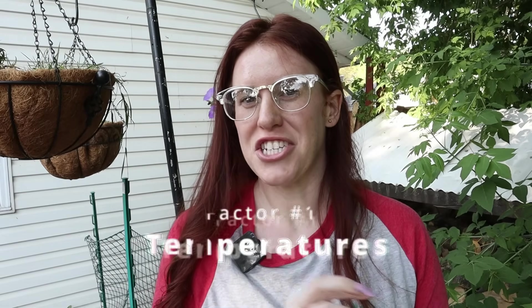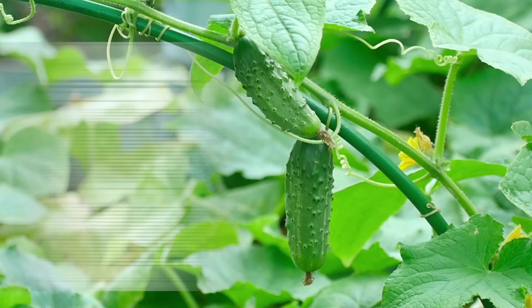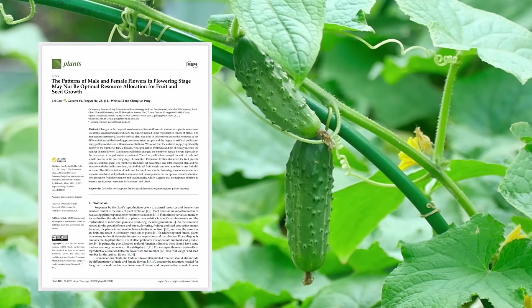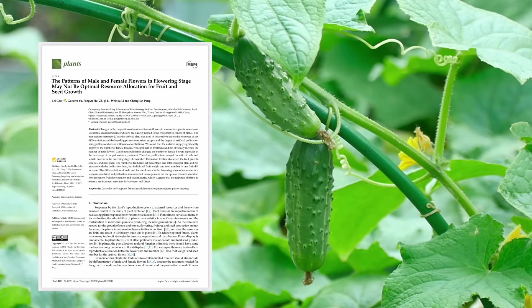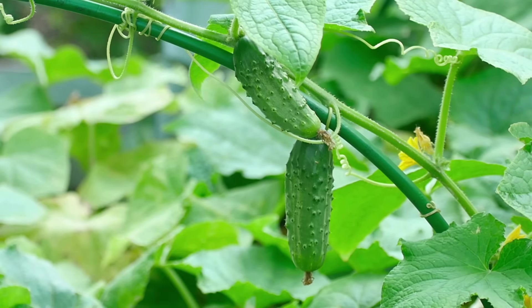Just simply changing the temperature can hugely affect how many male or female flowers you get on a regular cucumber plant. Cucumbers are what we call environmentally sex determinant, meaning they determine the sex of flowers and the frequency in which they're produced based on the environment they're exposed to. A 2006 paper showed that cooler soils around 20 to 25 degrees Celsius and shorter days caused more female flower production, while higher temps around 28 degrees Celsius during flowering caused more male flowers.